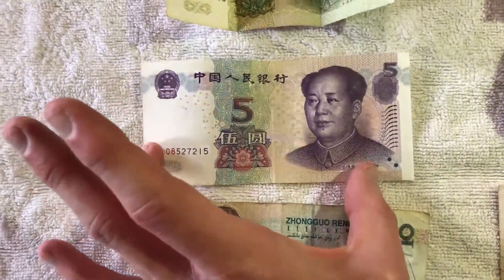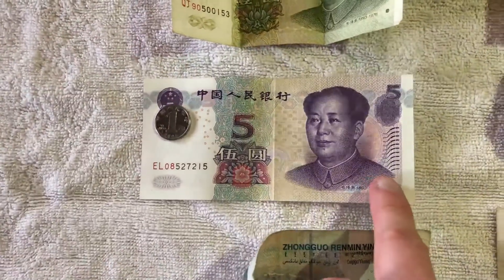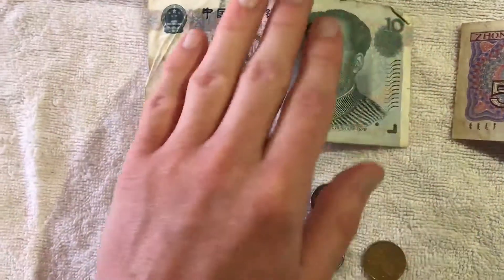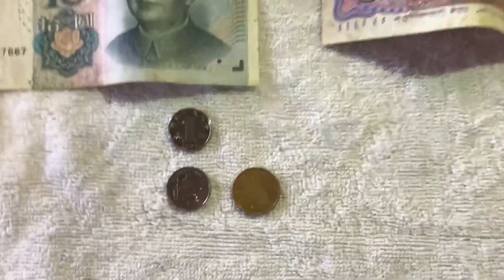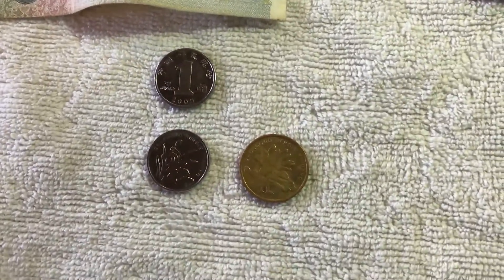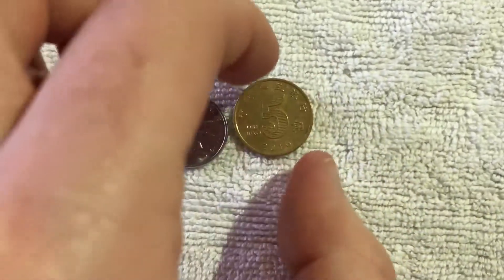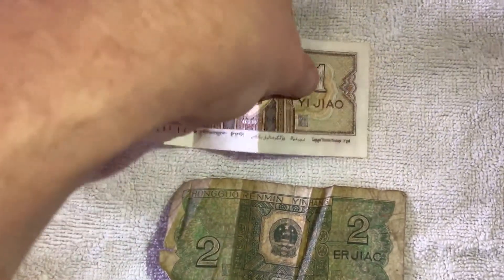Here we've got one and five yuan — a little bit crumpled up, these ones. Here's ten yuan. Here we've got some coins — we've got one and five jiao. And then here are some jiao notes; here's one jiao.